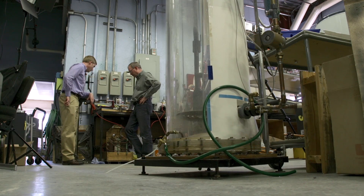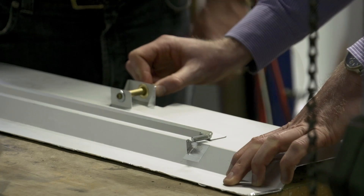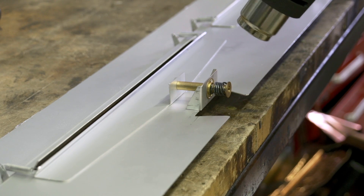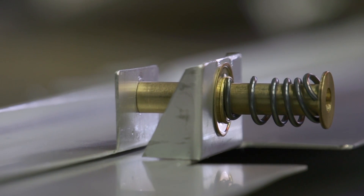It uses a passive alloy element which reacts to temperature. When the interior of the solar collector reaches the control point, it opens a damper assembly, and that allows air to vent through the collector.